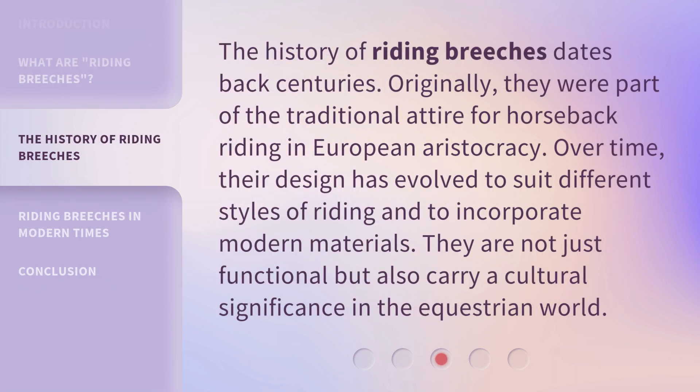The history of riding breeches dates back centuries. Originally, they were part of the traditional attire for horseback riding in European aristocracy. Over time, their design has evolved to suit different styles of riding and to incorporate modern materials. They are not just functional but also carry a cultural significance in the equestrian world.